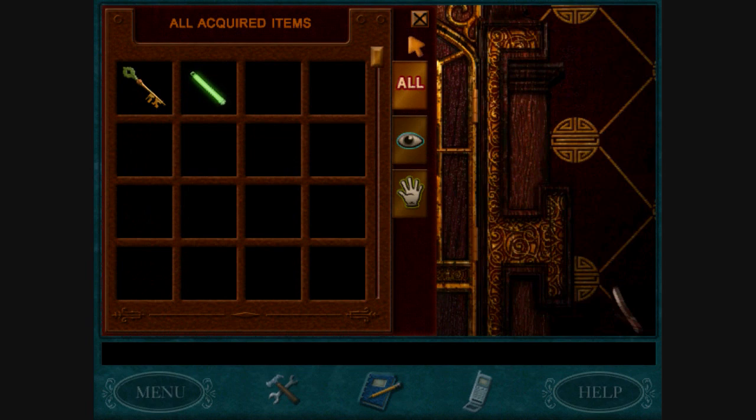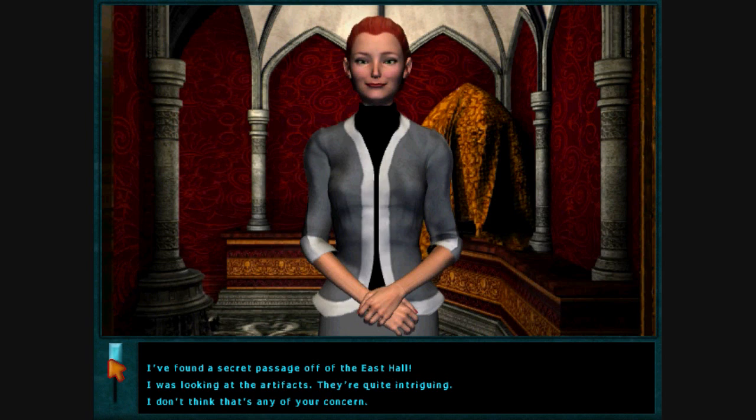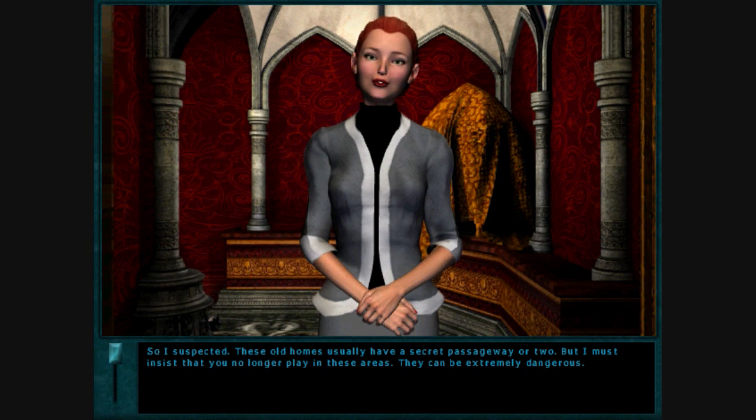You scared me! You scared me such a fright! What were you doing in there? I found a secret passageway! I found a secret passage off of the East Hall. So I suspected. These old homes usually have a secret passageway or two, but I must insist that you no longer play in these areas. They can be extremely dangerous.